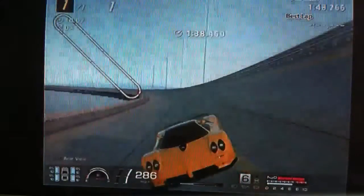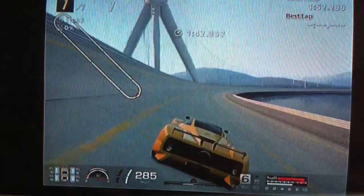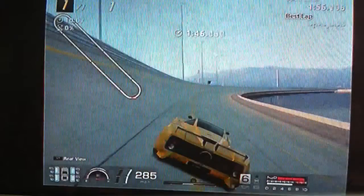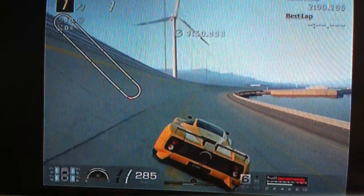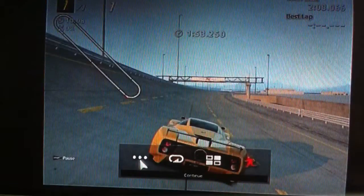If you use NOS, obviously, even quicker — but yeah, it's a very good car. I prefer it to the Huayra although it's not as fast. Hopefully you'll enjoy this car as much as I do, and as always, thanks for watching.